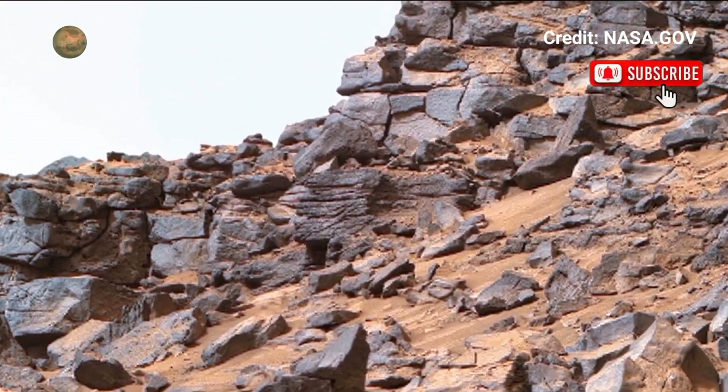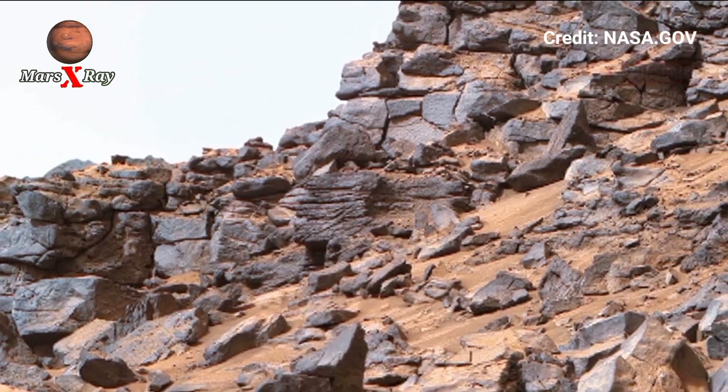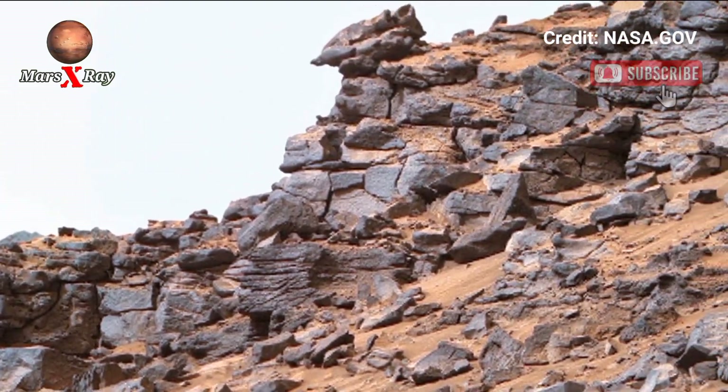The red planet reveals its secrets through every rock, hills, dusty plains, and Martian shadow.